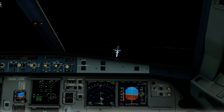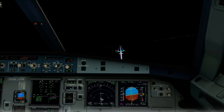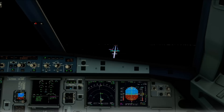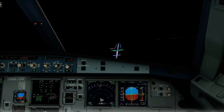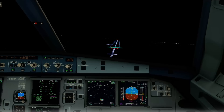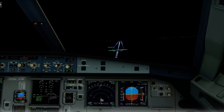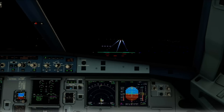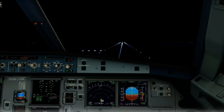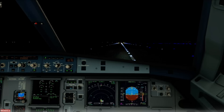Five hundred feet. Four hundred — minimum. Three hundred feet. Two hundred feet — ignoring the annunciators now. A little bit of right rudder, and we're down.